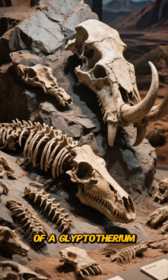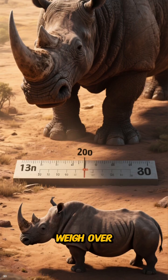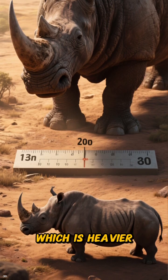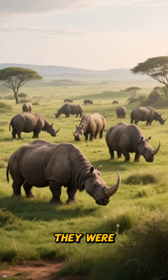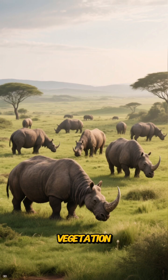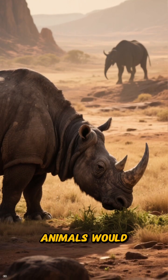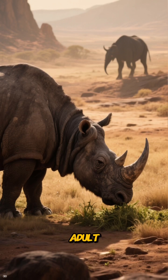When you look at the fossils of a Glyptodon, you can't help but be in awe. They could weigh over two tons, which is heavier than a modern rhino. They were herbivores, peacefully grazing on grasses and other low-lying vegetation. Their sheer size and protective shell meant that very few animals would dare to challenge a healthy adult.